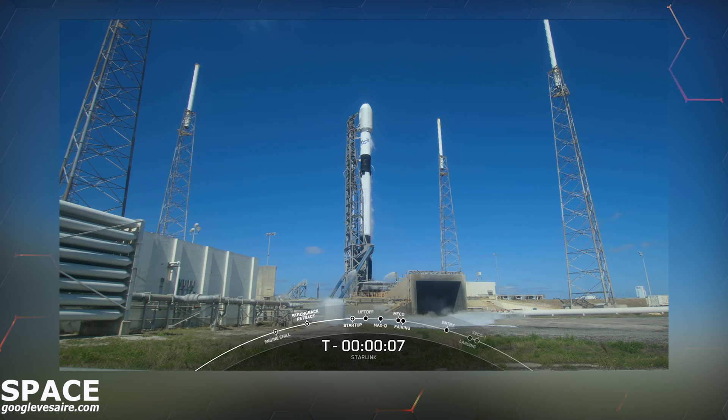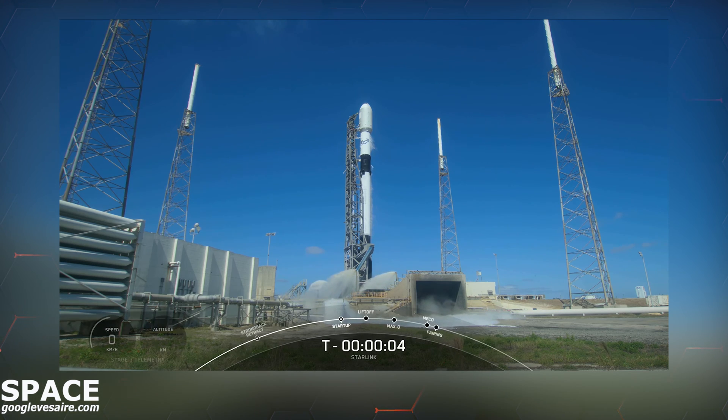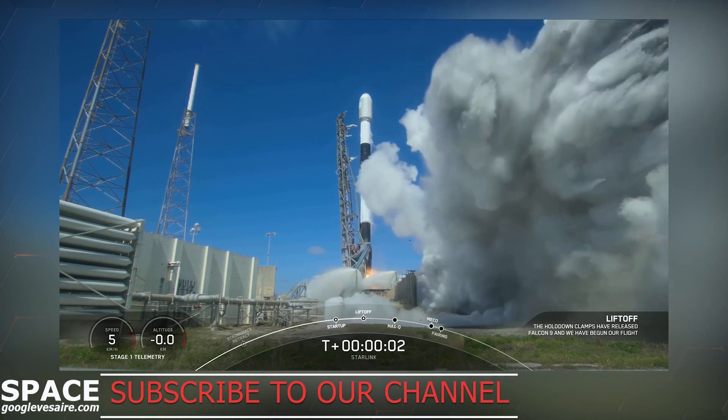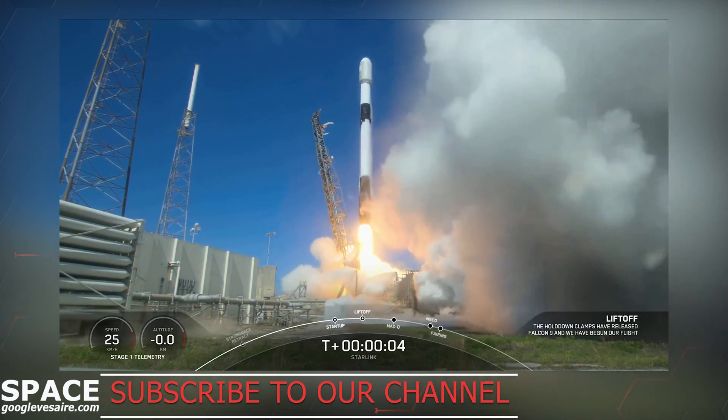7, 6, 5, 4, 3, 2, 1, ignition. Engines at full power and liftoff of Starlink — go Falcon, go Starlink.